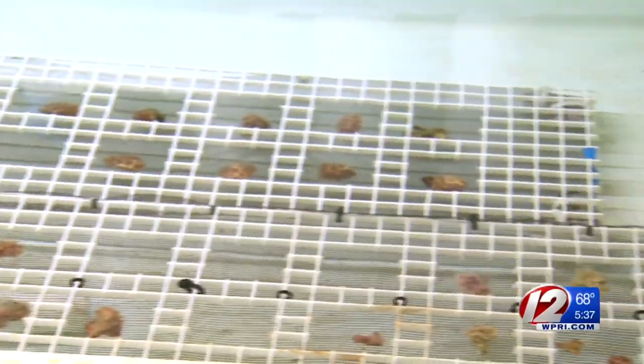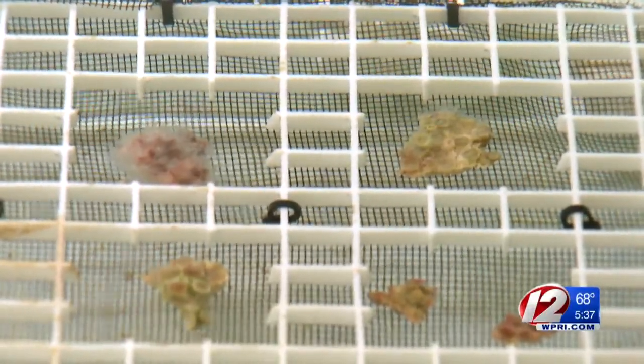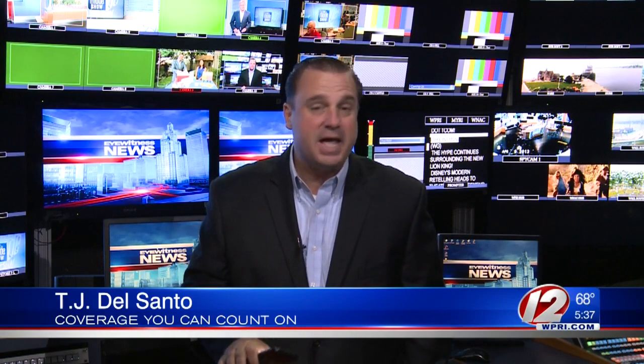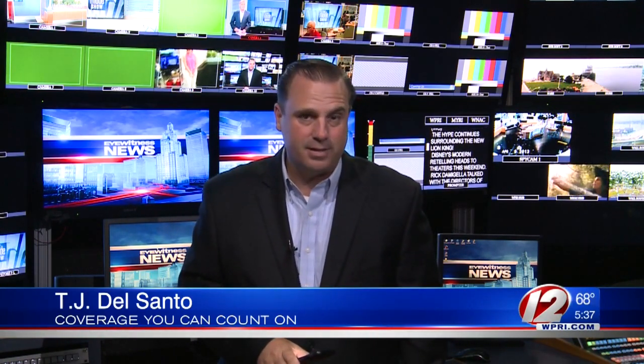Coral around the globe are threatened by rising water temperatures, and plastics are making the problem worse. One of the best ways to reduce plastic pollution is to stop using single-use plastics like straws and plastic cups, and to use reusable bags and mugs. I'm TJ Del Santo, Eyewitness News.